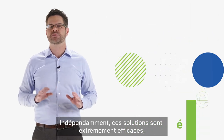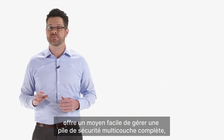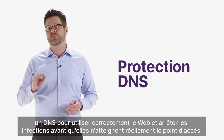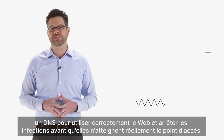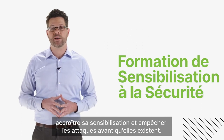Independently, these solutions are extremely effective, but our security platform gives you a very easy way to manage a comprehensive multi-layered security stack. Endpoint to block and remediate infections. DNS to drive proper web usage and stop infections before they actually hit the endpoint. And security awareness training to educate the user, heighten their awareness, and stop attacks from even happening in the first place.